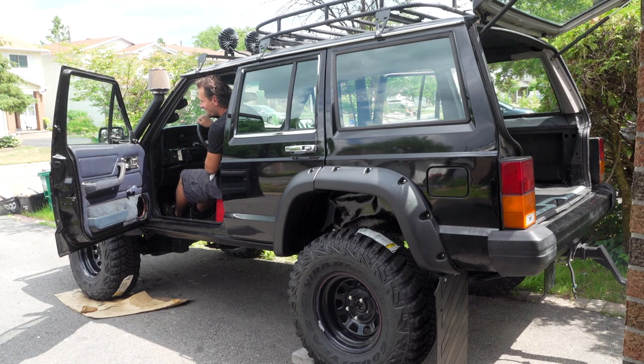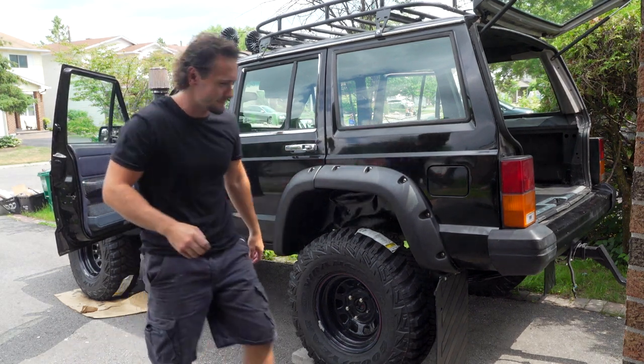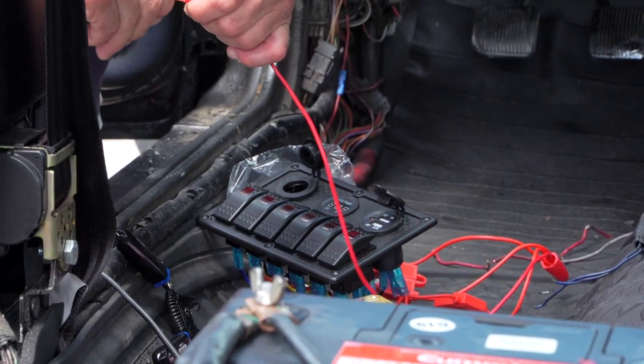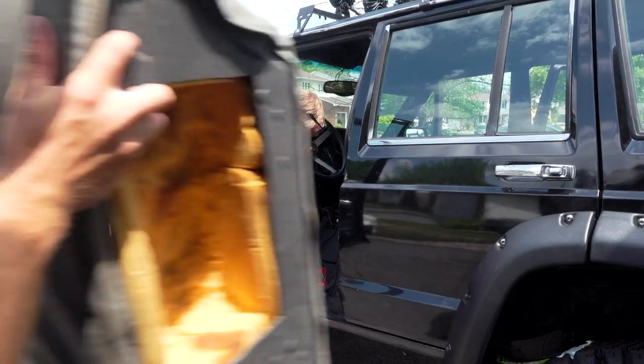Smoke without burnout - it's too much fun. People are going to hate me driving behind me.